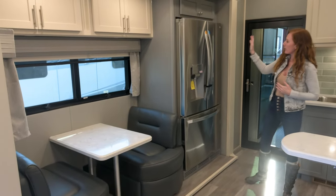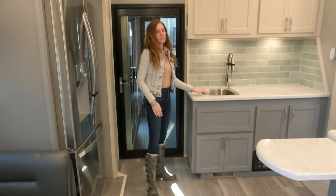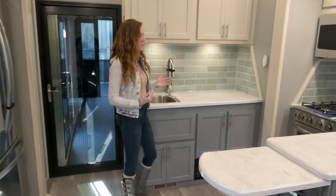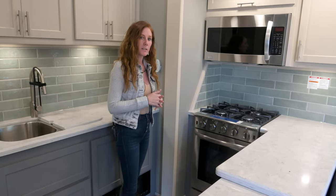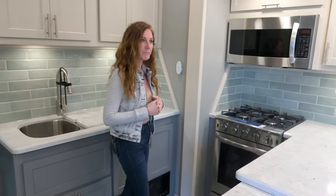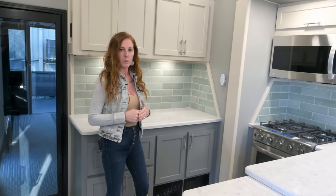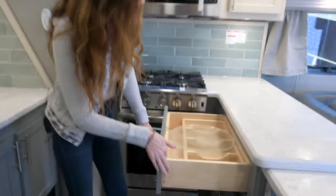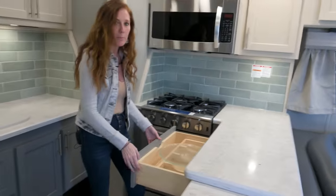You have an LG residential refrigerator with ice and water in the door. Double bowl stainless steel sink is standard, or you can upgrade to a composite or single bowl sink. All residential appliances throughout — a 24-inch residential oven; the induction cooktop is standard, or you can do a 30-inch oven. Microwaves are convection and vented to the outside. All doors, drawers, and cabinets are solid maple hardwood — no OSB or particle board anywhere. All dovetail construction, even the bottoms of the drawers, so no stapling or OSB.